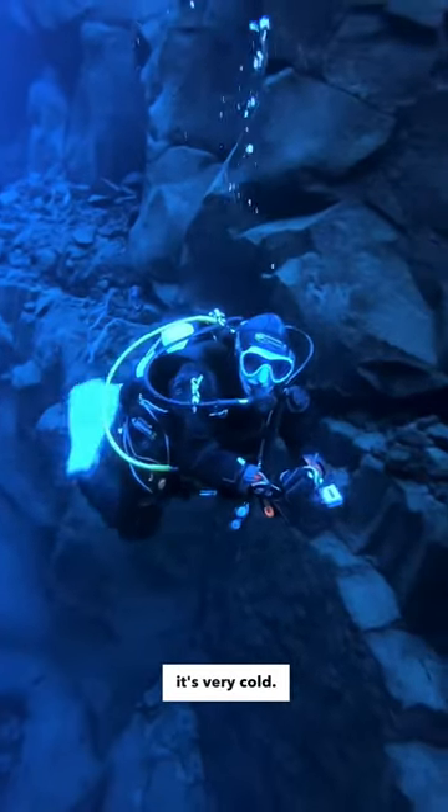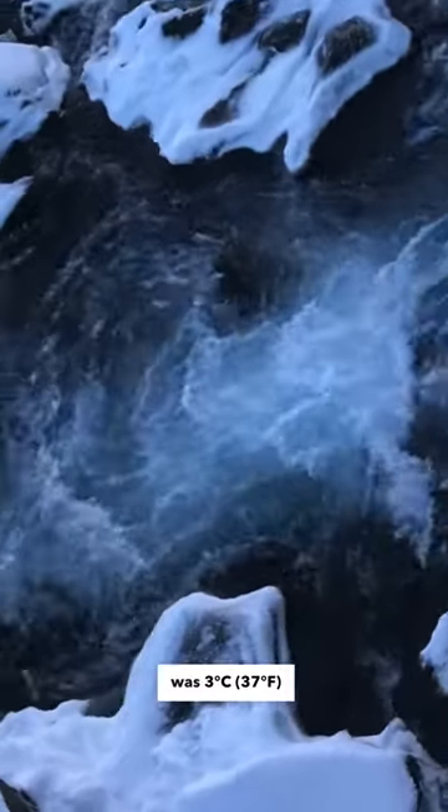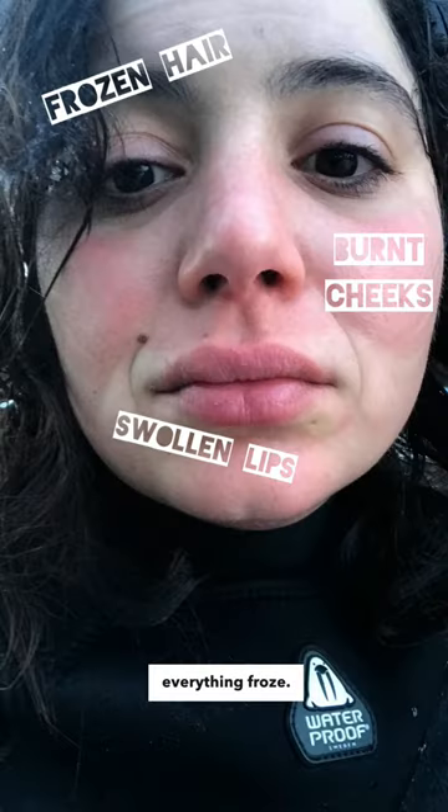But of course, it's very cold. On this day, the water temperature was 3 degrees Celsius and the air temperature was minus 3, which means that once I surfaced, everything froze.